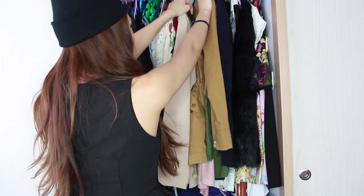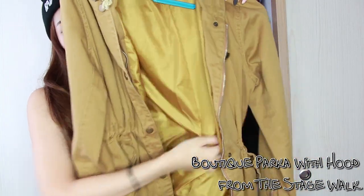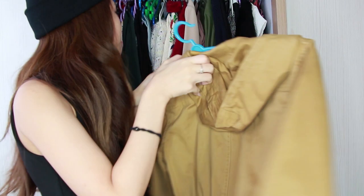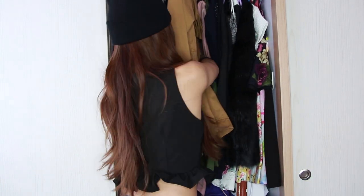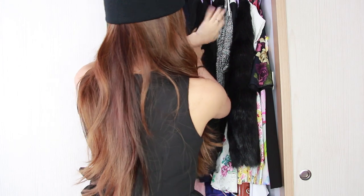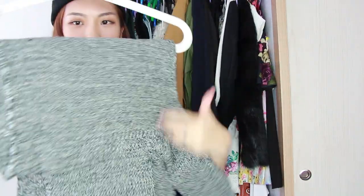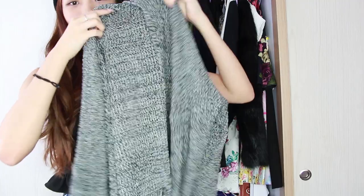One of my favourite cardigans is this slouchy one. Let me just put it on. It's so comfy — it feels very warm yet it's very lightweight and thin, but it keeps me warm, which is why I really love it. My outerwears are colour coordinated as well, though I don't have that many outerwears.